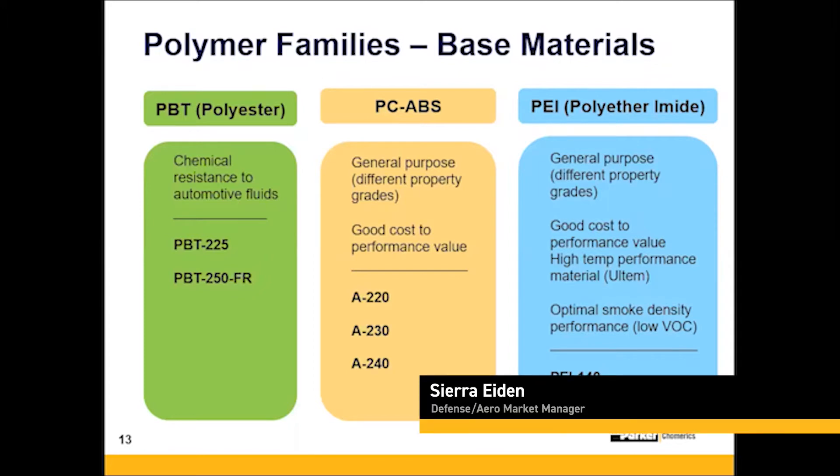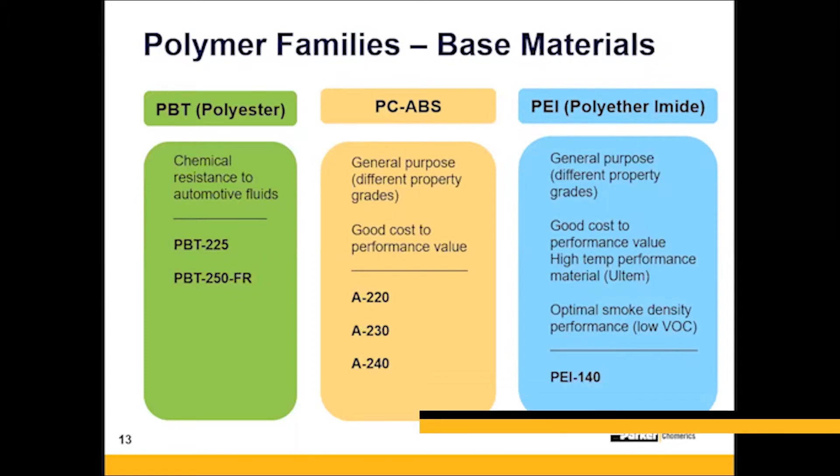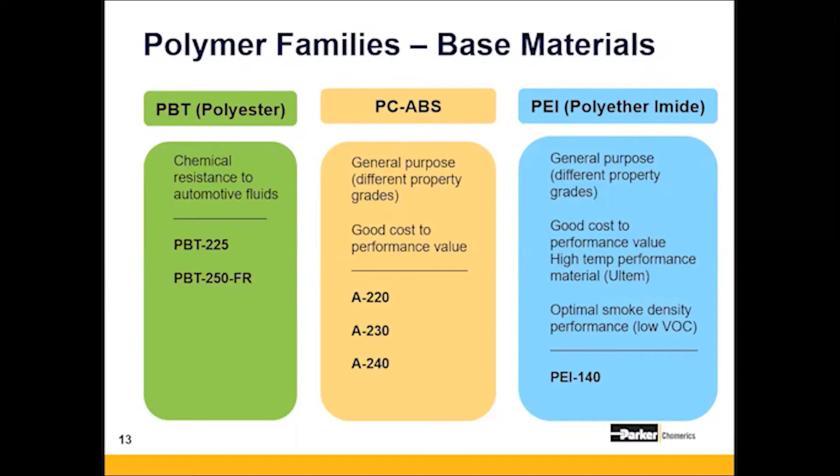Just to point out, the PBT family was a recent addition to the family of polymers. If you think you need something and you don't see it on the chart, please reach out. We design and develop materials constantly, so if there's something you're looking for specifically, please let us know.